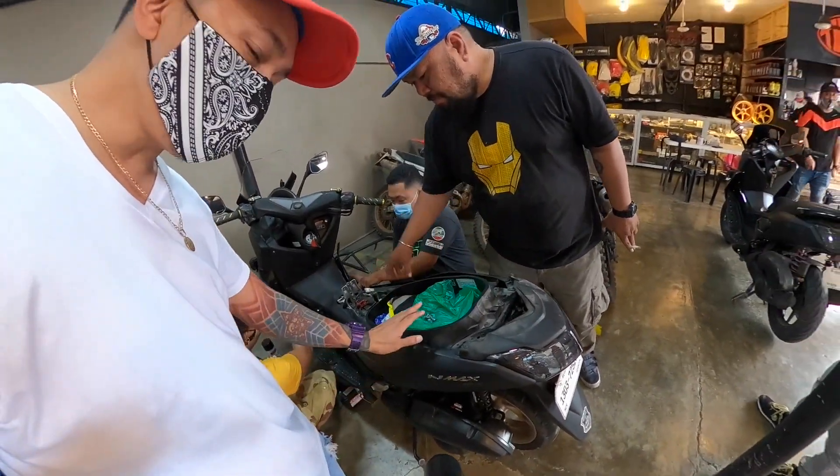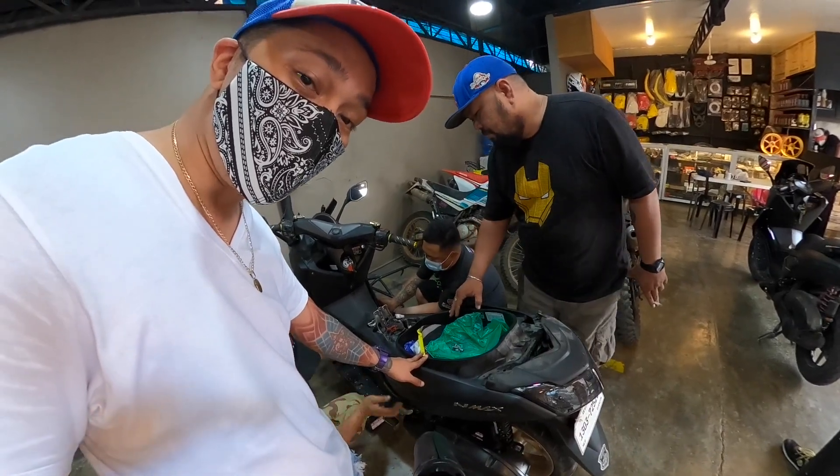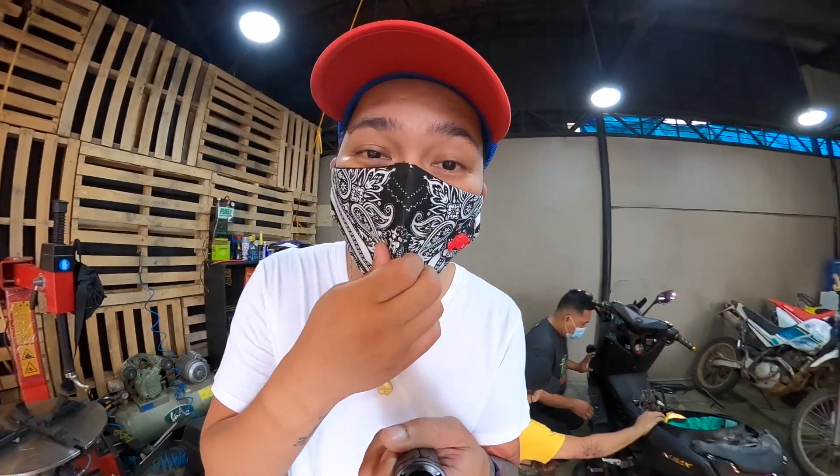Tatanggalin tong buong compartment para masilip natin yung pinaka-fuel injector ng motor natin. Kubaran muna natin yung NMAX. Mamaya, babalik ako mga orbs, papakita natin kung paano gagawin yung FI cleaning. Dito lang yan sa FJ Moto — napakadaling hanapin. JP Rizal Corner Agricoltores Street.